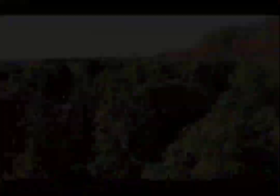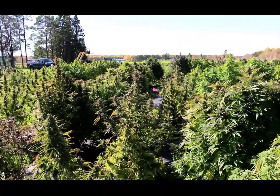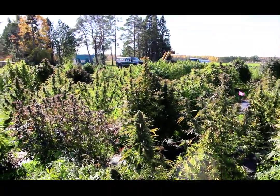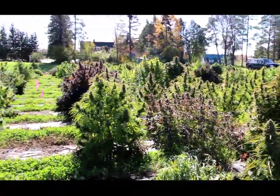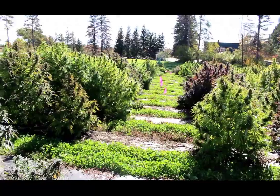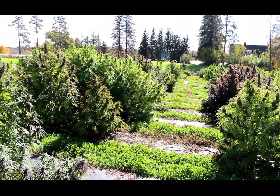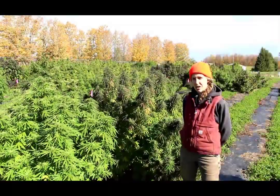And after that, this type of hemp could be processed into a variety of different CBD products — oil, smokable flower, and a couple other different things. So we're looking to see which varieties perform the best in our northern climates. Some of these varieties flowered later than others, and we're just looking to see which one has the most consistent and best shape and CBD content.